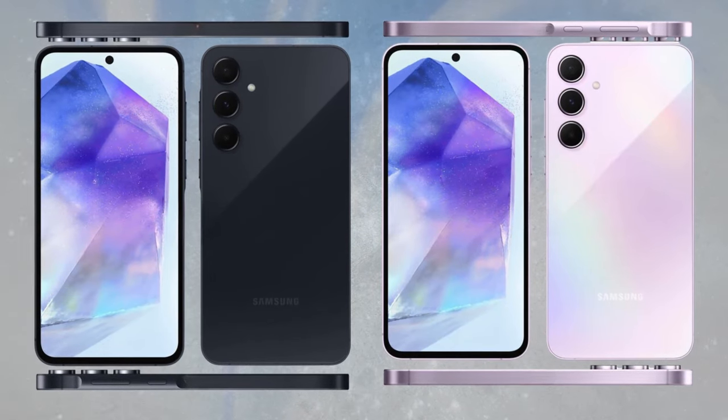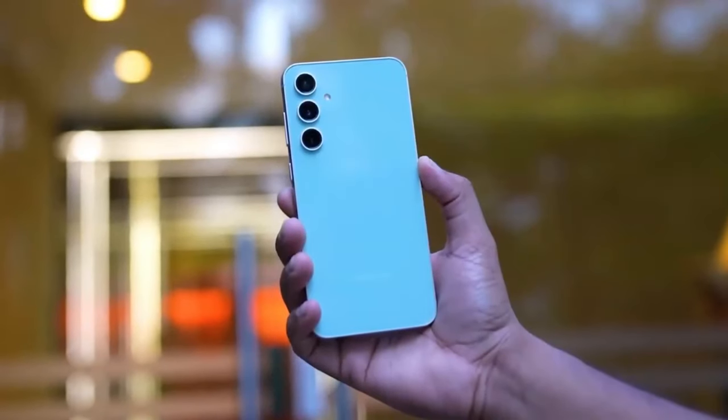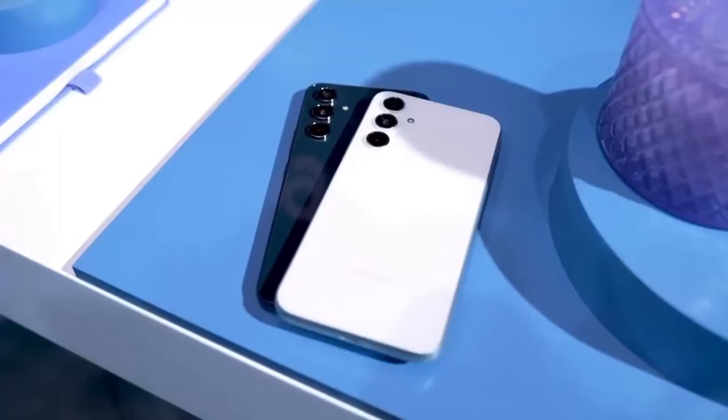The phone is expected to come in four colors: Awesome Ice Blue, Awesome Lemon, Awesome Lilac, and Awesome Navy.